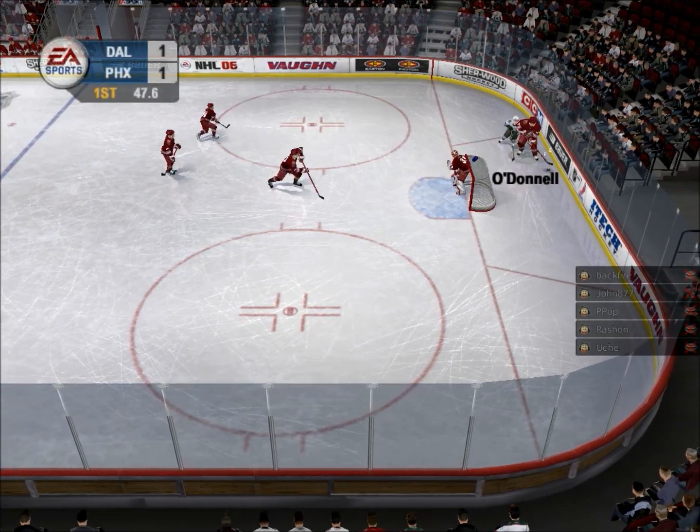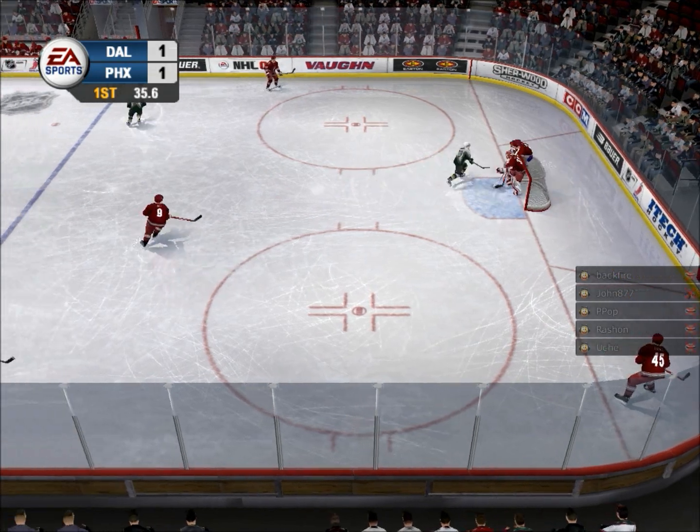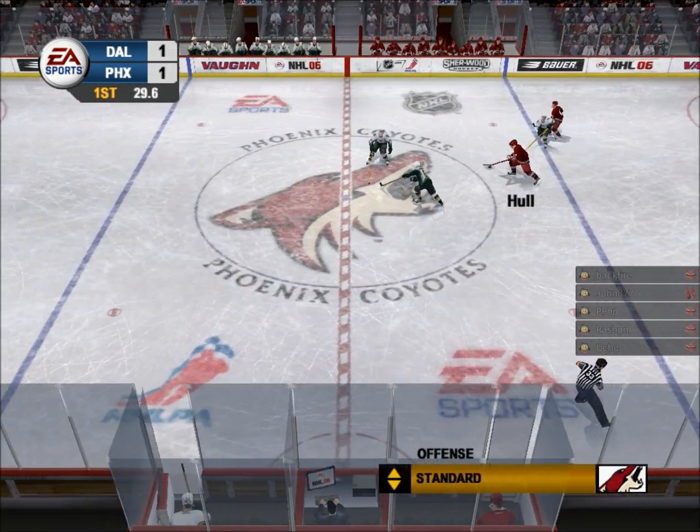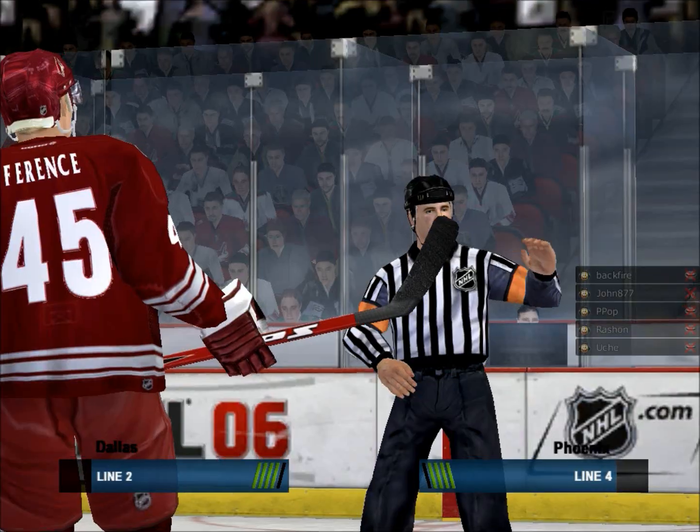On one cannonade drive. Puck grabbed by O'Donnell. Delayed penalty coming up. Passed over to Hall. Over center. Puck jumped in by Hall. Kapanen is going off for tripping.